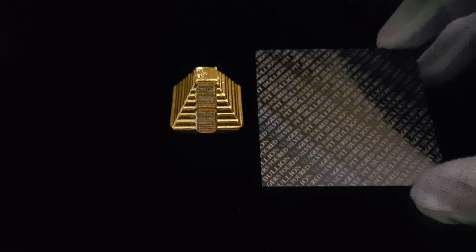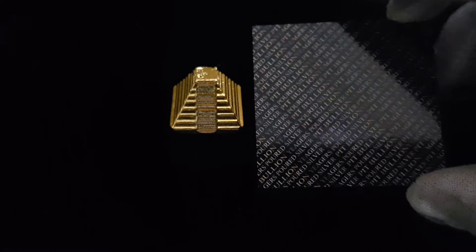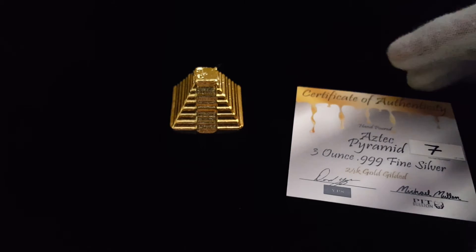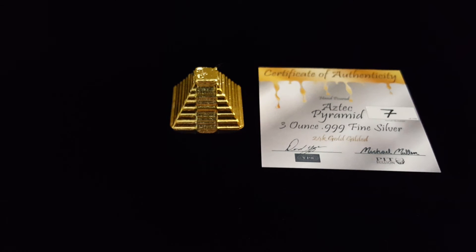The back is glossy with the repeating Pit Bullion and Yeager's Poured Silver. Alright guys, I hope you can get one soon. There's about 30 left. And see you guys next video.